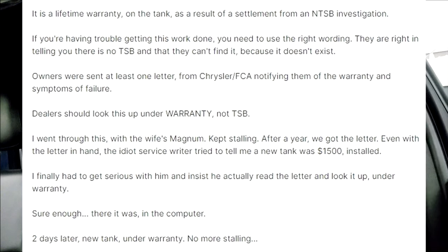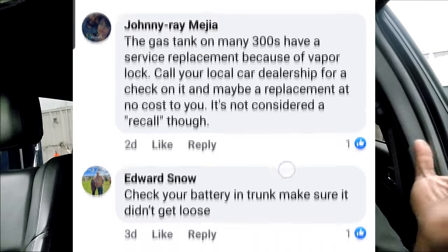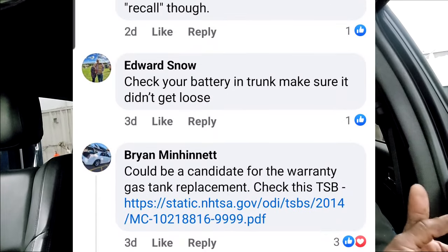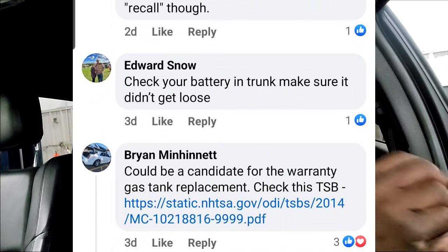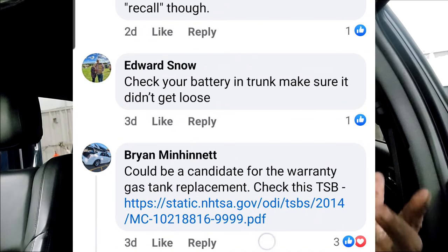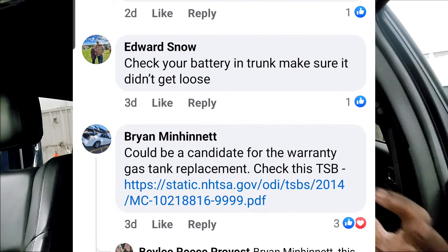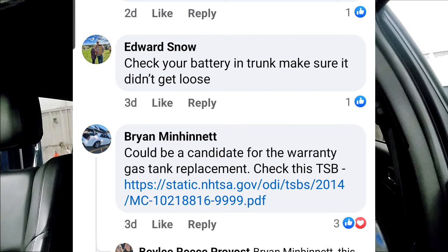I can't go on record telling everybody with this model vehicle to go get a free gas tank — I'd get in trouble doing that. It's not a recall; you have to have a problem and they have to determine if that's your issue. Someone says check your battery in the trunk, make sure it didn't get loose — not sure how a battery would magically get loose, but okay. These comments are coming from the general public, not technically mechanically inclined people. The more likely term is 'extended warranty gas tank replacement,' not a recall.